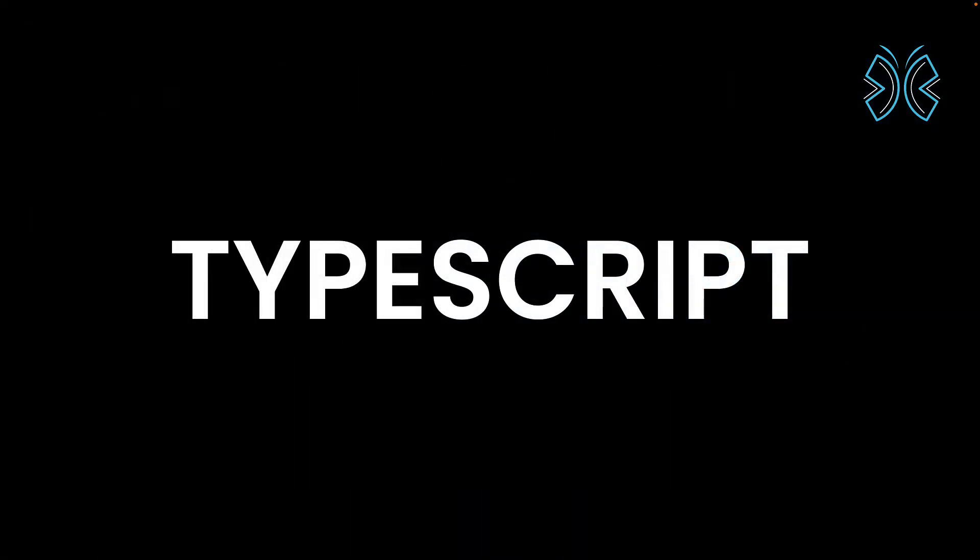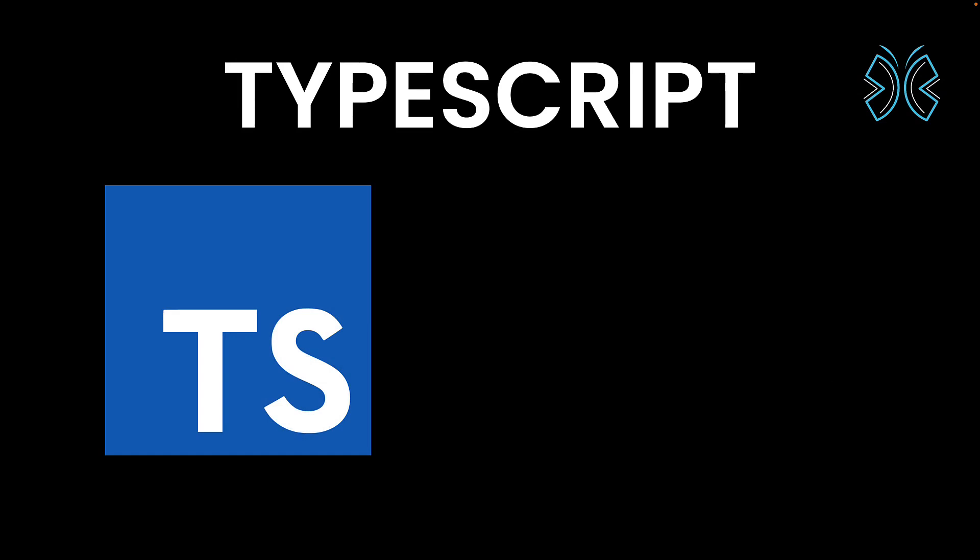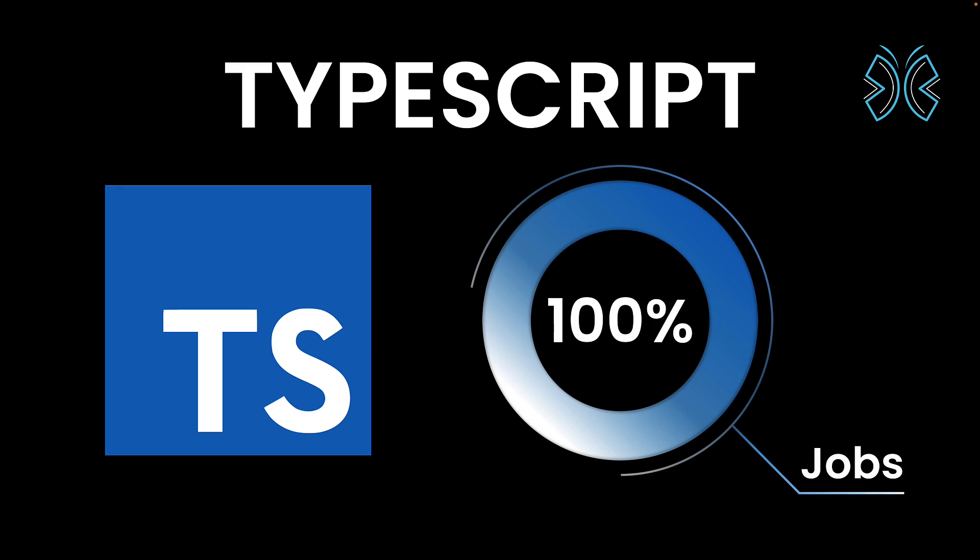Third, we have TypeScript. TypeScript continues to become popular and has almost become a mandatory requirement for developers applying for jobs. Trust me when I say this — learning TypeScript in 2024 will instantly put you in a better position as a job applicant.